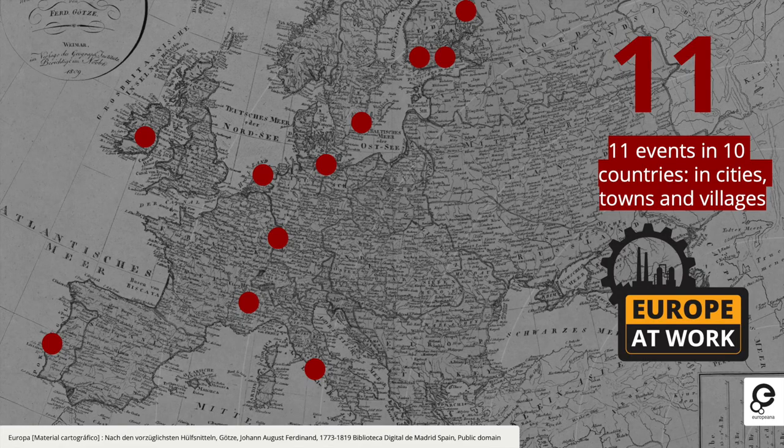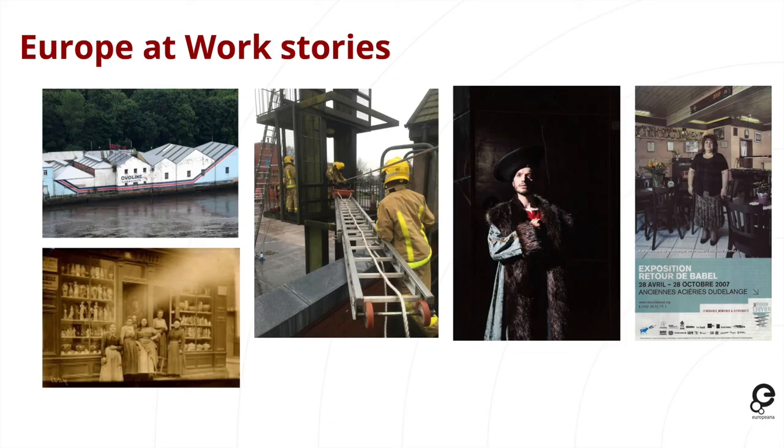These events took place across many locations, and what we really liked this year was that the events weren't all in large cities but also in towns and small villages — a really nice way to bring Europeana to parts of Europe we had never been to before. The stories look at people's histories and working lives — from very unique jobs such as an opera singer to everyday jobs such as shopkeepers or cafe owners — some historical, some contemporary, some about the buildings and some about the people.